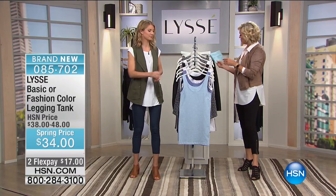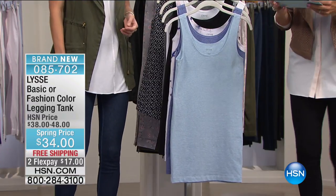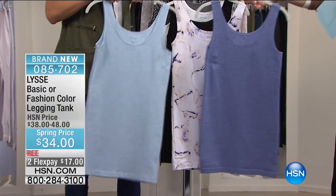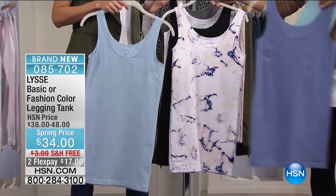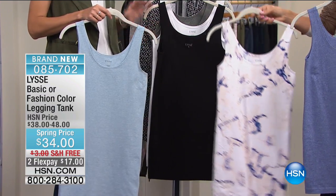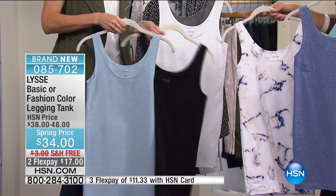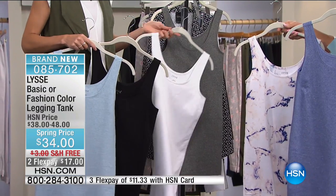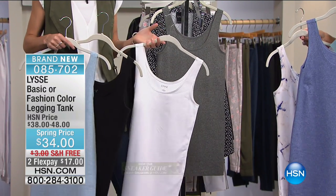We've got two shades of blue — blue mist and ultramarine. Then a marble print with a cool blue and marble pattern. And then of course black, white, and gray — which is actually our salt and pepper because it has that kind of fleck look to it. It's a really nice sporty gray with a little bit of black and white, almost a marl to it.